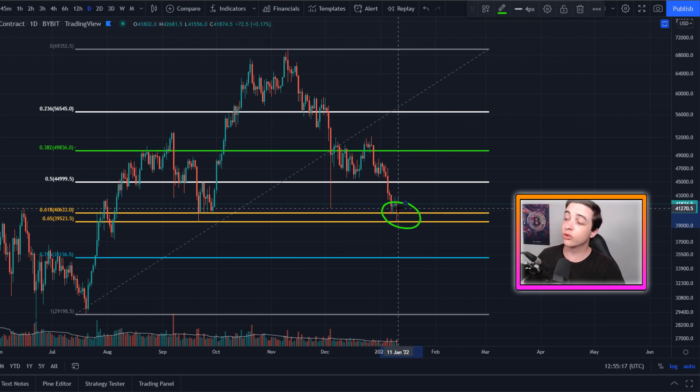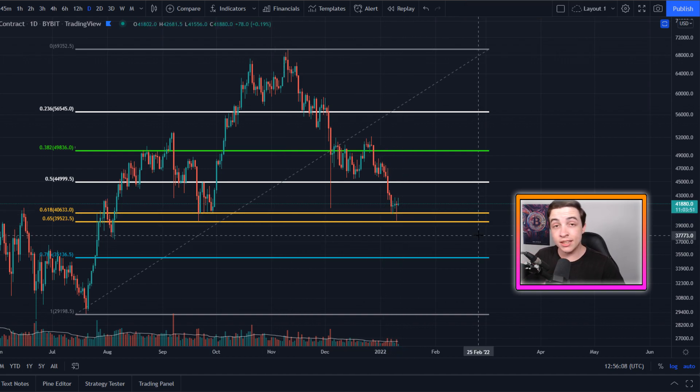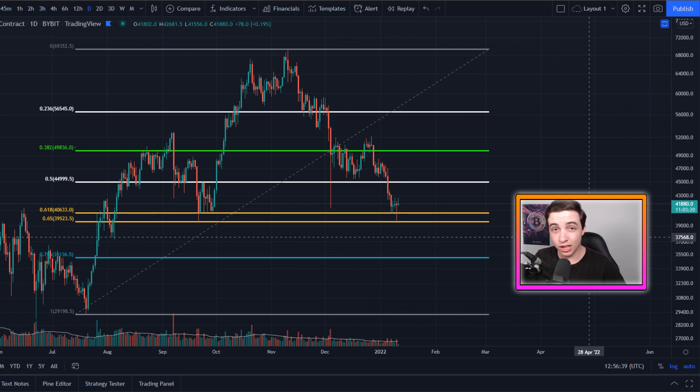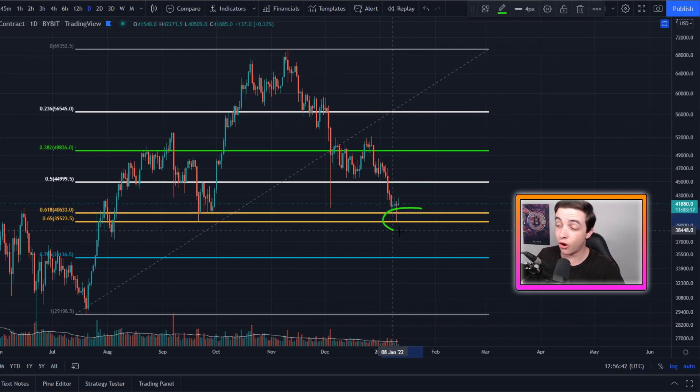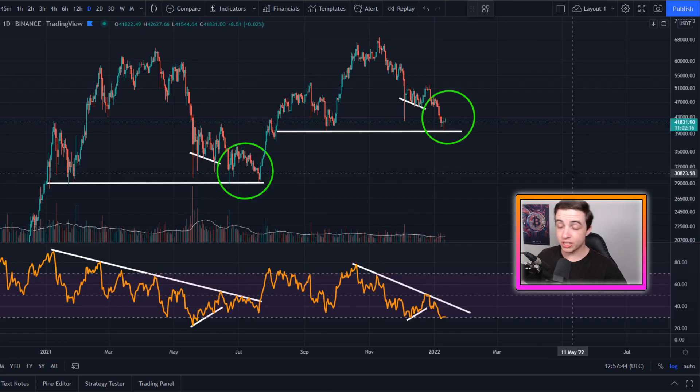Speaking of bounces, right now Bitcoin has seen a perfect bounce from the golden pocket when looking at the Fibonacci retracement on the logarithmic settings. With those settings enabled, the golden pocket comes in at around $40,000 to $39,500, and that's right where the September low is coming into play at around $39,500. Bitcoin has not broken below that low at the time of this video, which is good to see — $39,500 is a very important support level I'm paying close attention to.